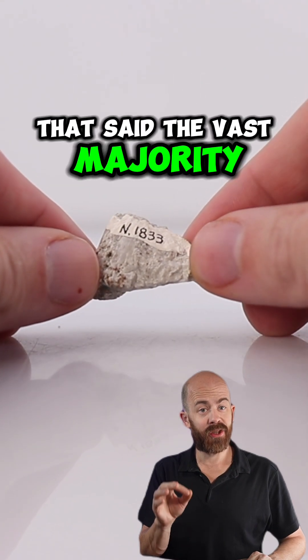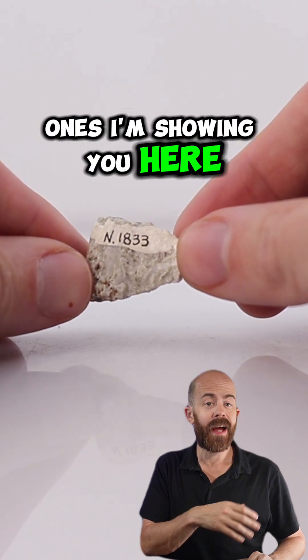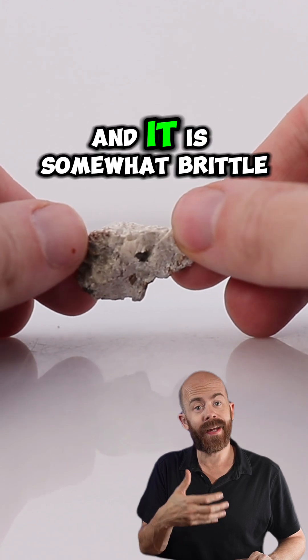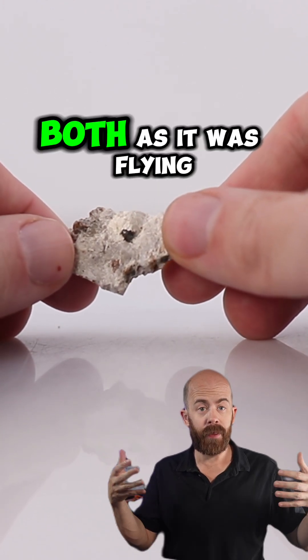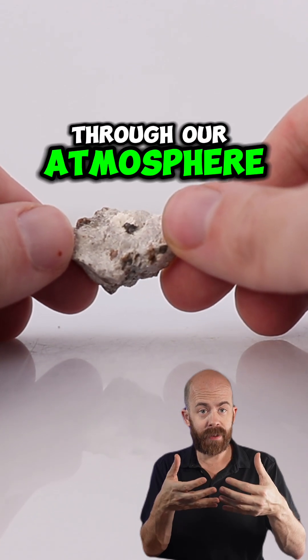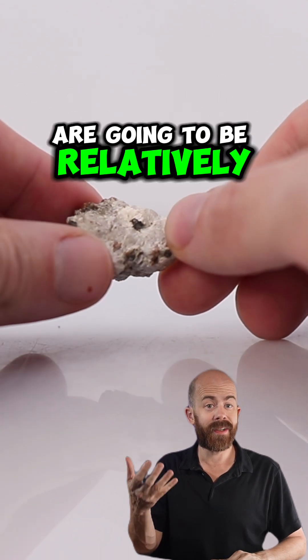The vast majority of pieces of this meteorite are incredibly small, like the ones I'm showing you here, and that's because it is an aubrite and it is somewhat brittle in nature. It broke up both as it was flying through our atmosphere and upon impact, so most of the specimens you'll see are going to be relatively small.